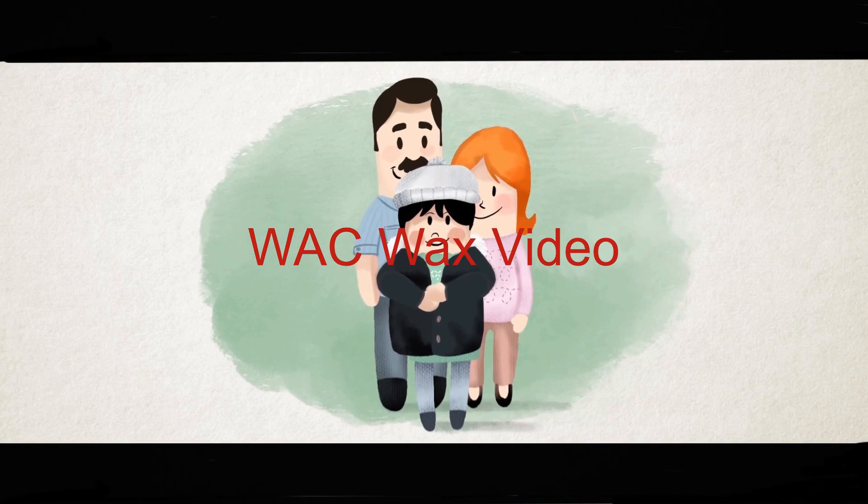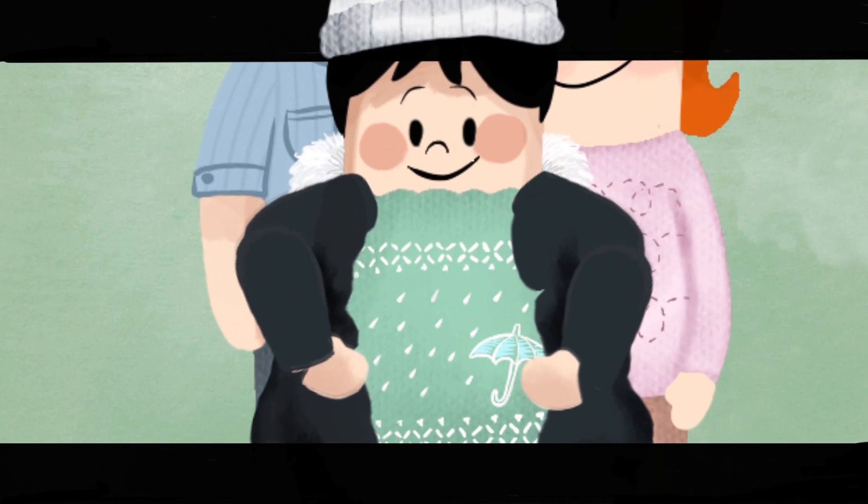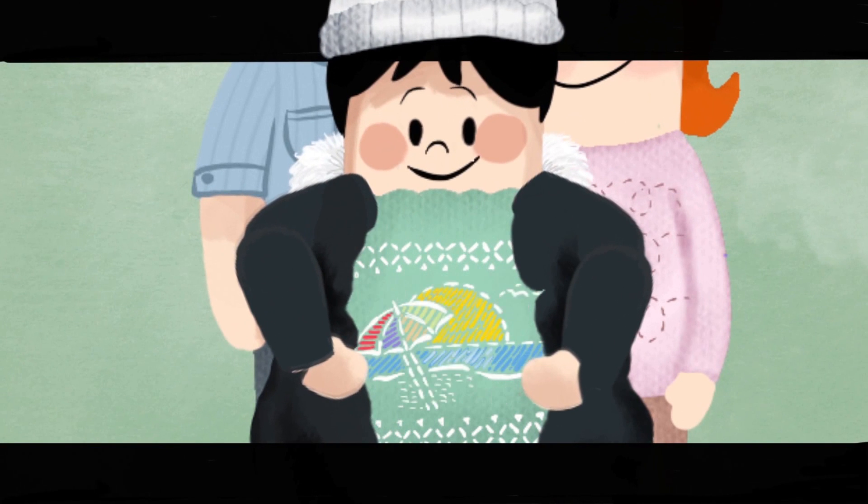Parents take care of us. When it's cold outside, they make sure we have a jacket. When it's rainy, they bring an umbrella. And when we go to the beach, they cover us with sunscreen.